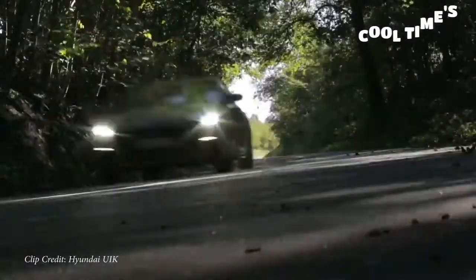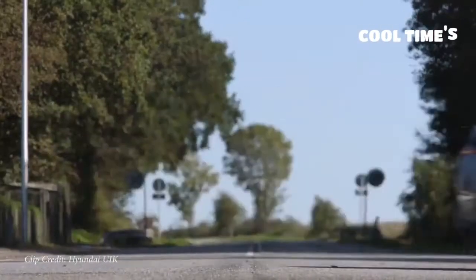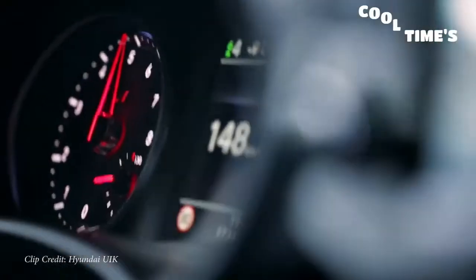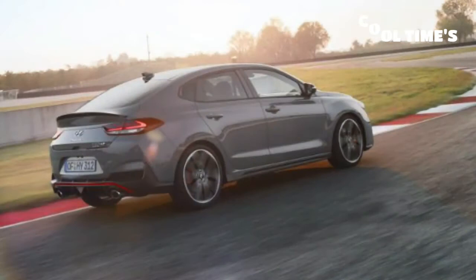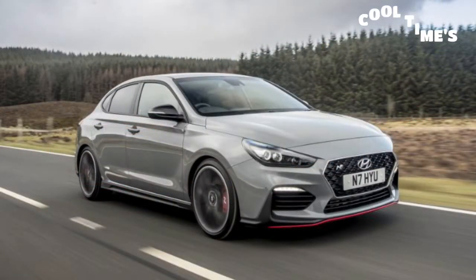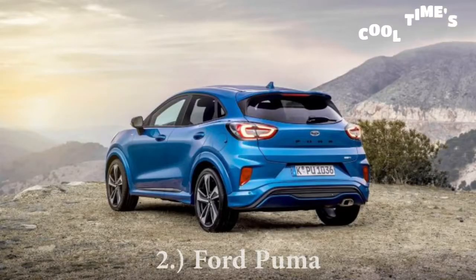It makes 260 pound-feet of torque — quite a bit for the size of the car — sent to the front wheels through a six-speed manual transmission, giving you a zero-to-60 of approximately 6.1 seconds. It looks absolutely amazing, and it's a Hyundai, so you get the exceptional 10-year, 100,000-mile powertrain warranty. All of these reasons lead me to believe it would do just fine here in the US, so I urge Hyundai: please send us this car.